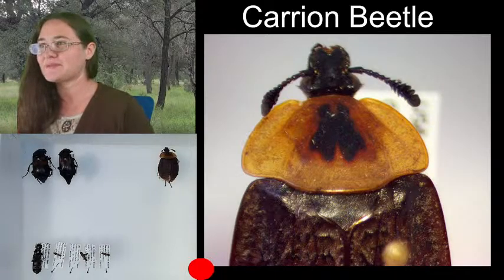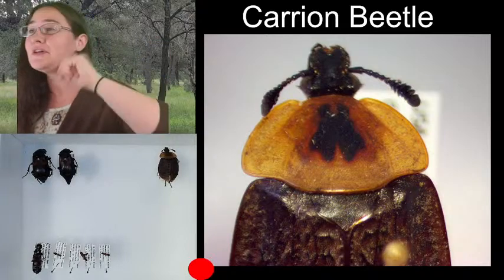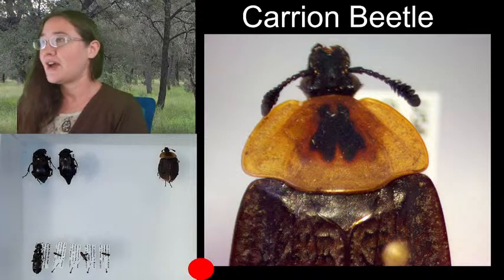Papilio is a good example. Papilio are swallowtails.